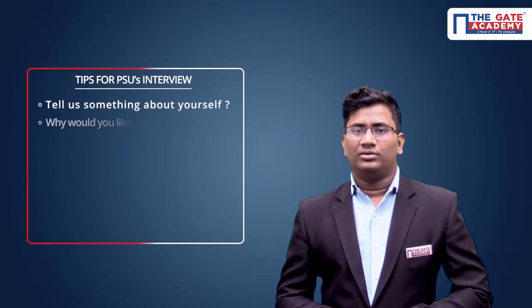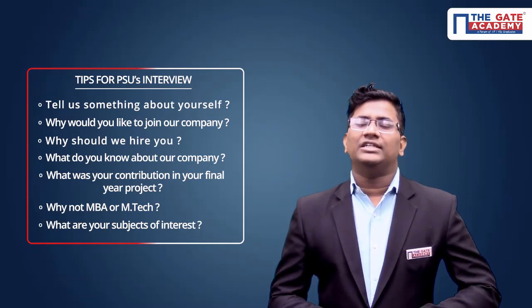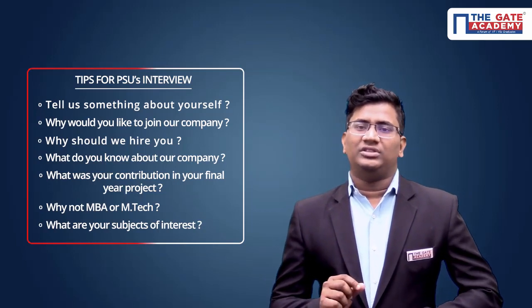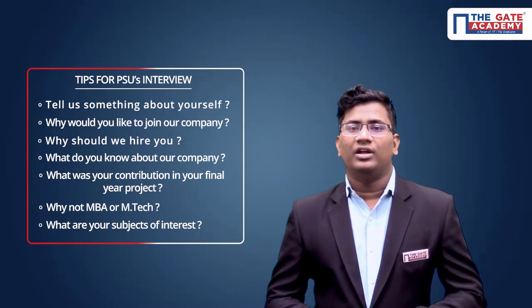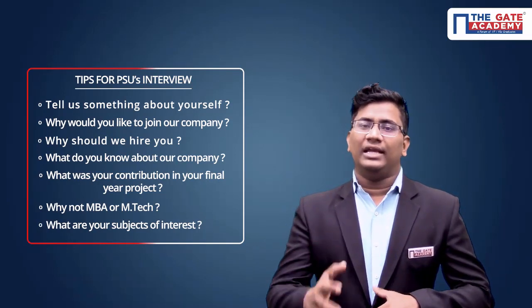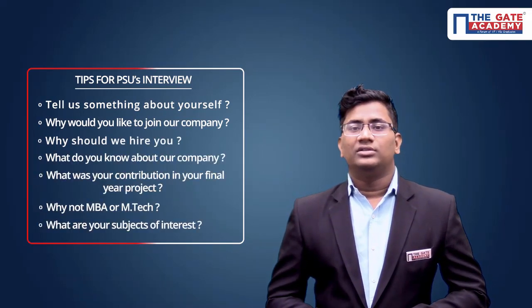Now let us see the tips for a PSU interview — what kind of questions they generally ask commonly for all branches. The first question is 'Tell me about yourself,' which is very common in each and every PSU interview. But in this interview, there may be a twist: 'Tell me about yourself — something which is not reflected in your resume.' So you have to recall things that you have not mentioned in your resume.